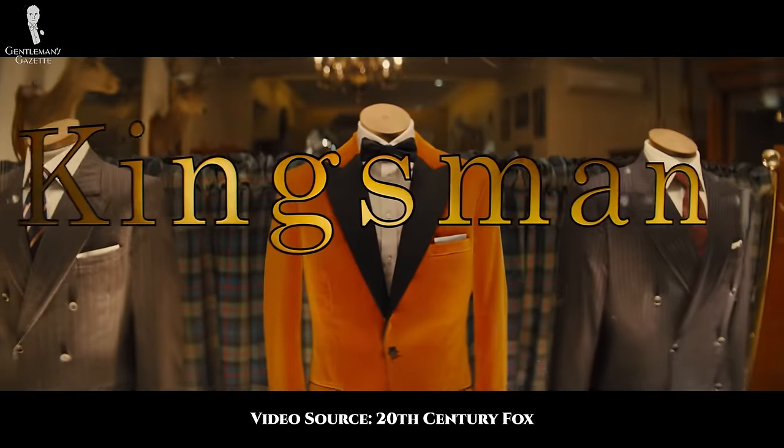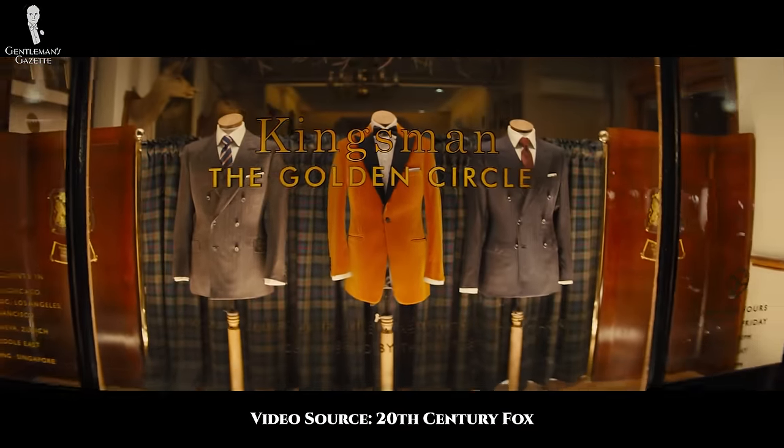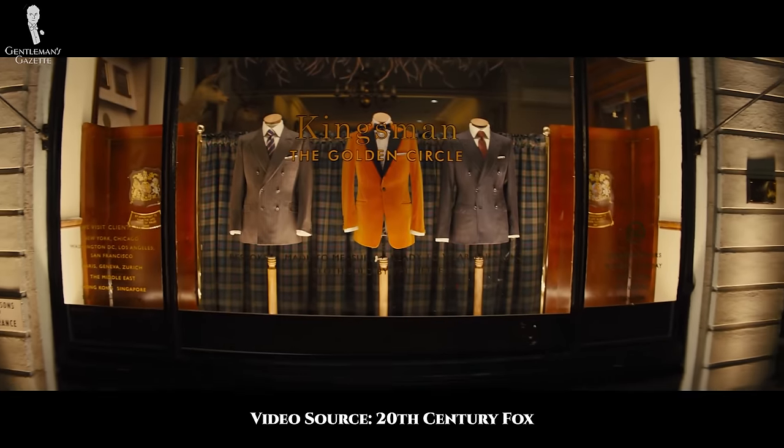Welcome back to the Gentleman's Gazette. In today's video, we'll discuss the second film in the Kingsman film franchise and analyze what it gets right and wrong about classic men's style.